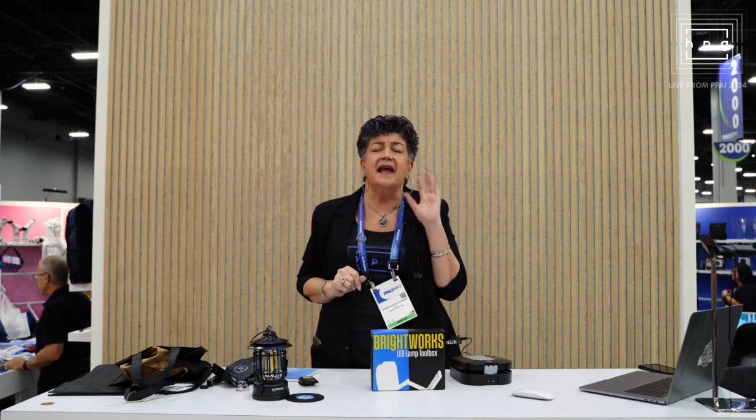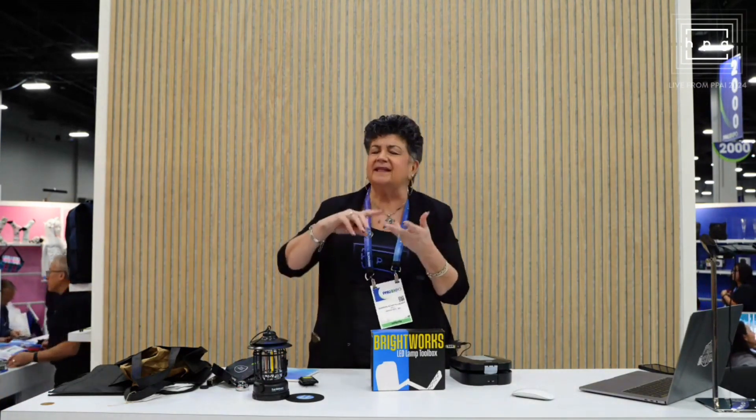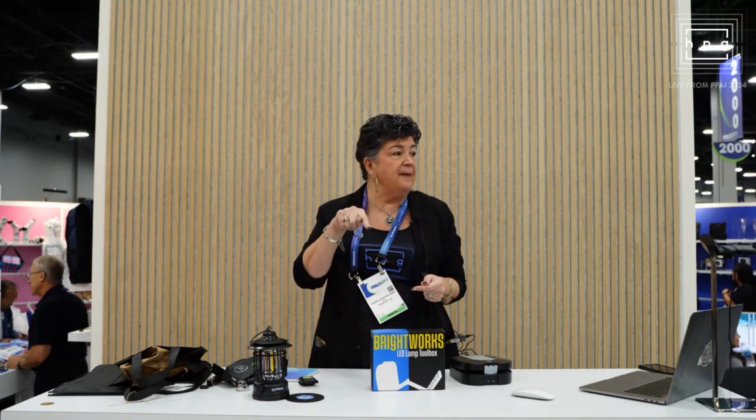Something else I want to remind you of: don't forget Beacon does name badges. We didn't put any new name badges out, and I know name badges can be — people can't stand doing them. But Beacon makes it easy. We have plastic, minimum of 10 pieces. We've got metal. We can do custom sizes. So think of Beacon for name badges.